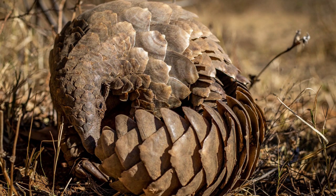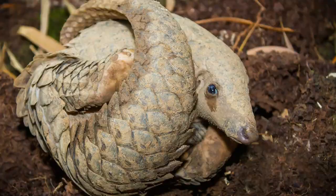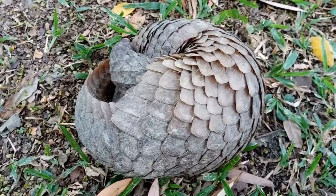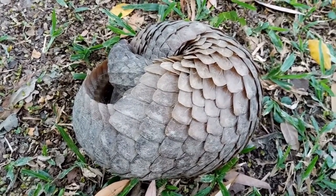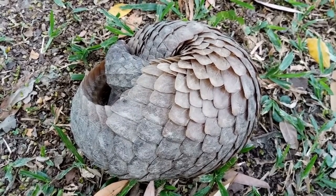They have long, sticky tongues, perfect for reaching into anthills and termite mounds. Their strong sense of smell helps them locate these colonies, and their powerful claws are perfect for digging into them. Now where did pangolins decide to call home? They're found in diverse habitats across Africa and Asia, from thick rainforests to arid savannas. They've adapted to a variety of environments, showcasing their resilience and adaptability.